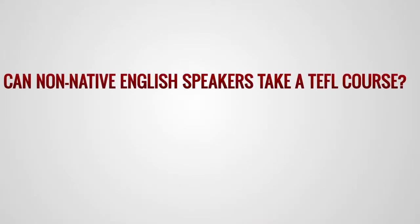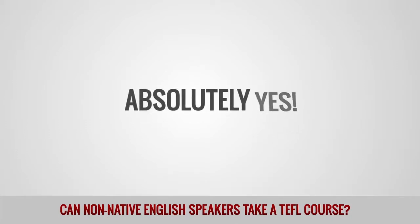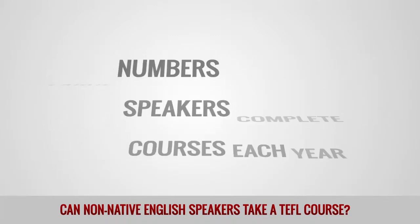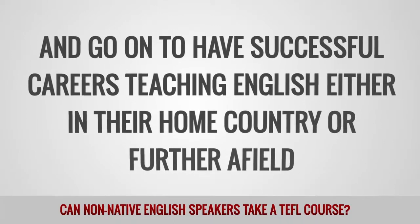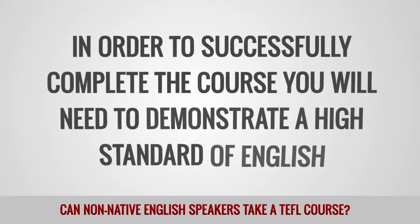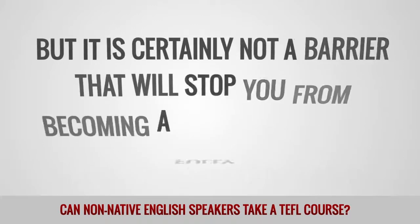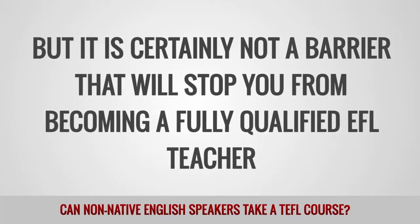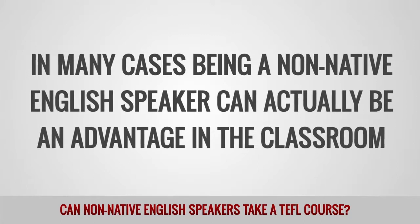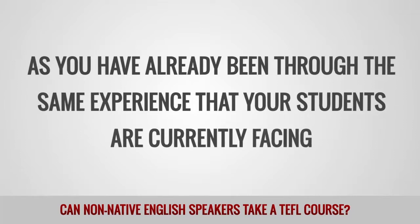Can non-native English speakers take a TEFL course? Absolutely yes! Large numbers of non-native English speakers complete our TEFL courses each year and go on to have successful careers teaching English either in their home country or further afield. In order to successfully complete the course, you will need to demonstrate a high standard of English, but it is certainly not a barrier that will stop you from becoming a fully qualified EFL teacher. In many cases, being a non-native English speaker can actually be an advantage in the classroom, as you have already been through the same experience that your students are currently facing.